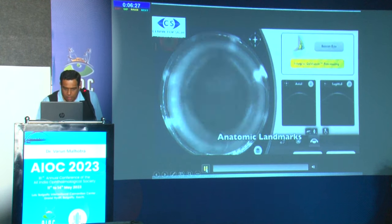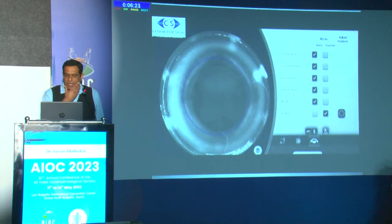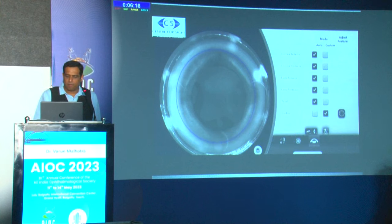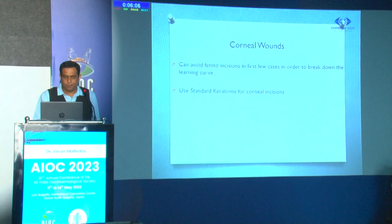We can manually adjust the docking system in the X, Y, or Z axis. The anterior segment OCT identifies the limbus, pupillary landmarks, and the white-to-white horizontal and vertical dimensions of the cornea. I generally avoided making corneal wounds with the femto initially — in the first few cases it is perfectly okay to use a standard keratome to make corneal incisions.